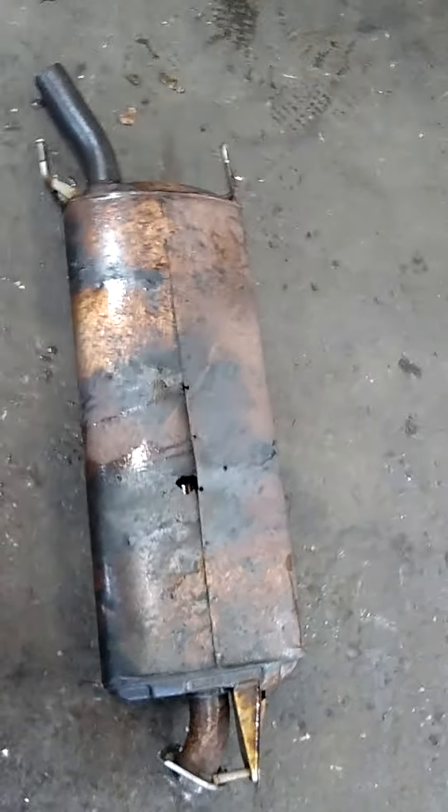What's up YouTube? It's Anthony from Meineke Cinnaminson. This is off of a 2006 or 2007 Toyota RAV4 — this is the center muffler assembly.